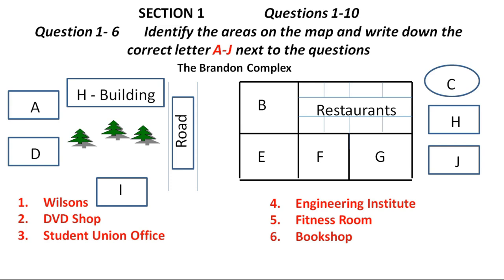I forgot to mention this shop right here, in the middle, beside the Student Union. It's the bookshop, and as you can see, it's always busy, always popular. You can buy newspapers, magazines, and stationery there, plus a few clothing items as well, just as you can at Wilson's. Why don't you go and take a look right now?